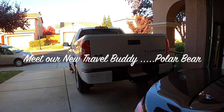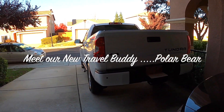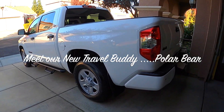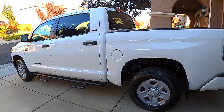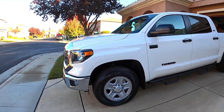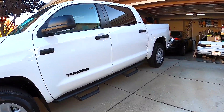Hello guys, happy Thanksgiving! Meet our new travel buddy — it's Polar Bear. This is gonna be our new travel buddy.